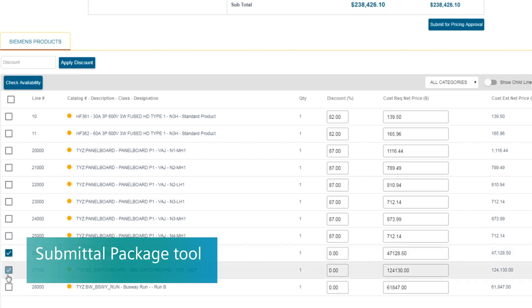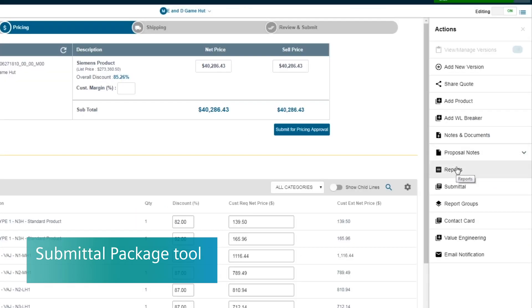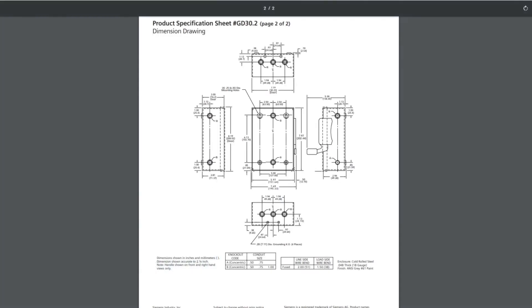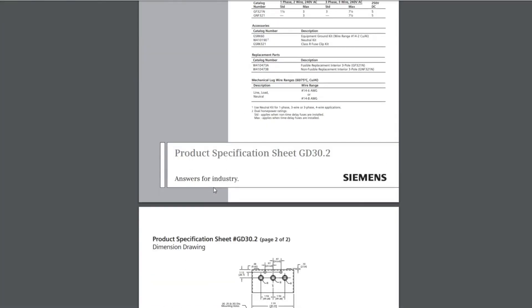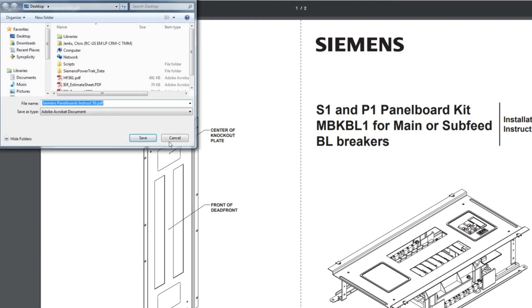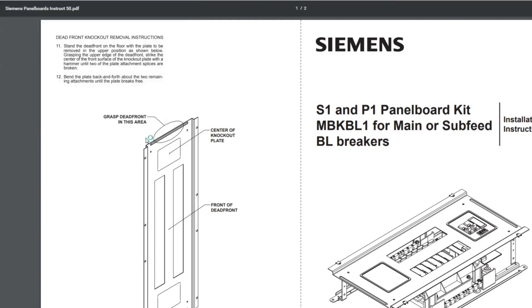We have a brand new updated submittal package so that when you're handing over documents to your customer, you're able to customize it and get access to all information — whether cut sheets, wiring diagrams, or owners manuals — all in a nice, concise digital layout that is very easy to navigate and deliver to your customer in a timely manner.